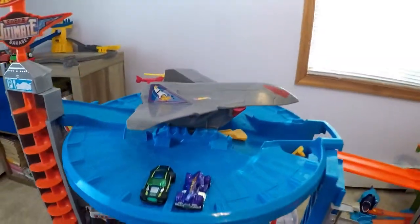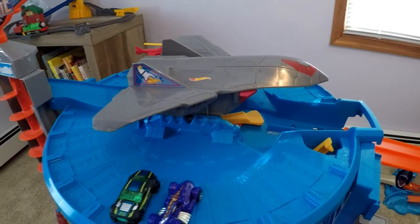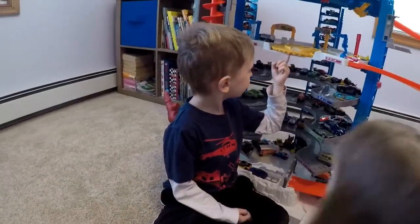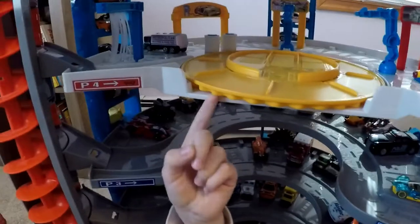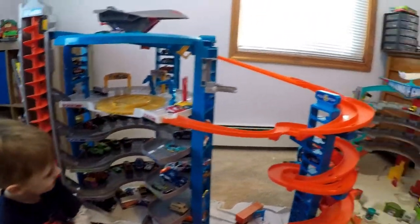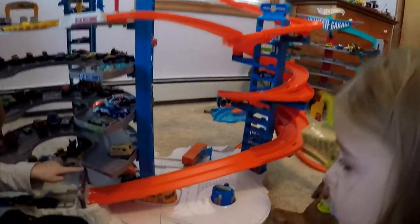So this thing is huge. It has six levels where you can park cars. On the top it has this big jet. It has a gorilla on the side. And it has a pterodactyl. That's awesome. Yes, also on level four it has a car wash.